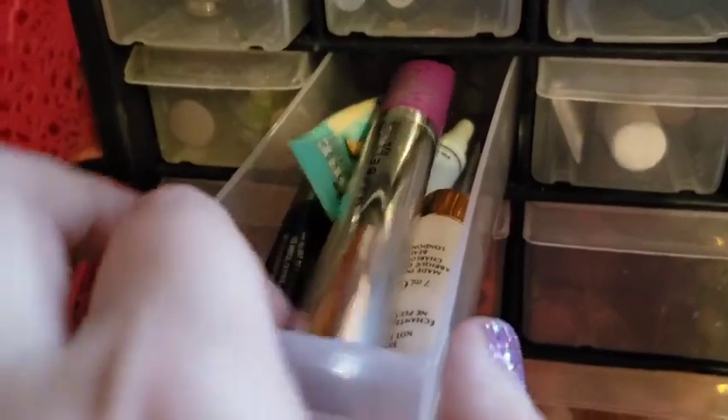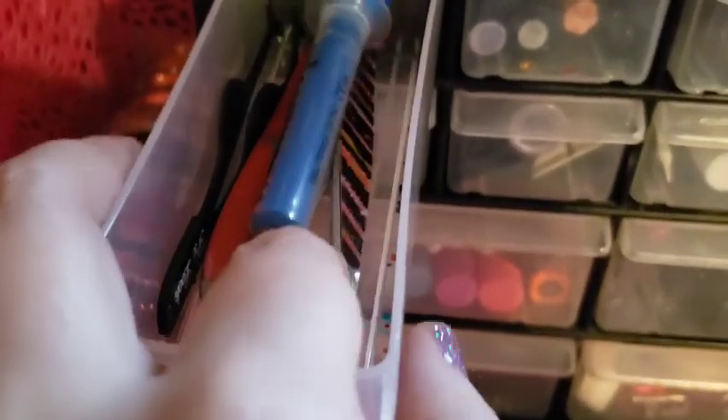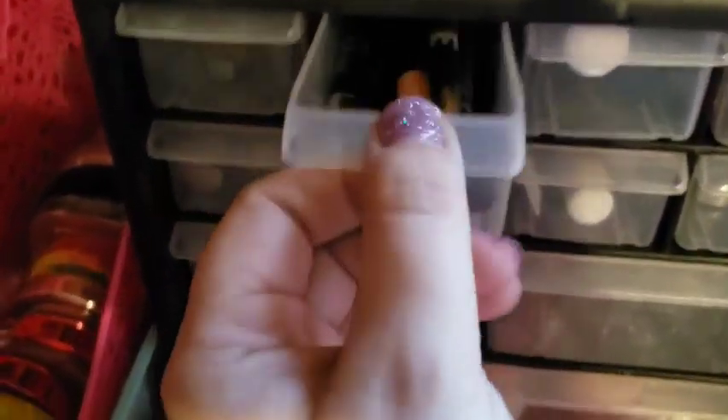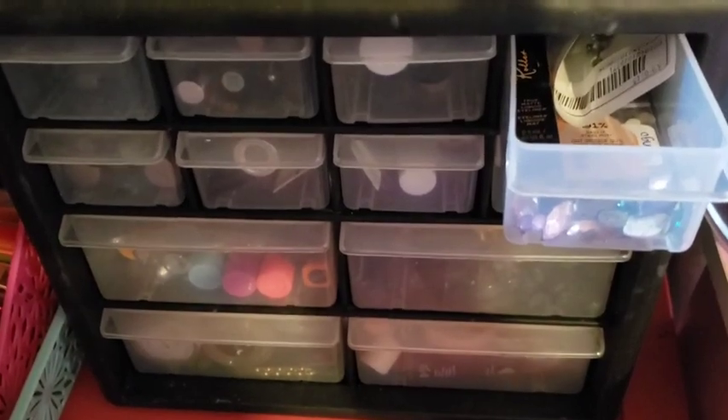I've got lash glue, little samples, mascara stuff, fake blood supplies for my Halloween looks — I use that to pull out fake blood when needed. There's little tweezers, my dad's pocket knife which for some reason ended up in my makeup — he would hate it, but that's kind of why I'm doing it just to piss him off. And just my black eyeliners, colored mascaras, and a hodgepodge of jewels and jewel glue.